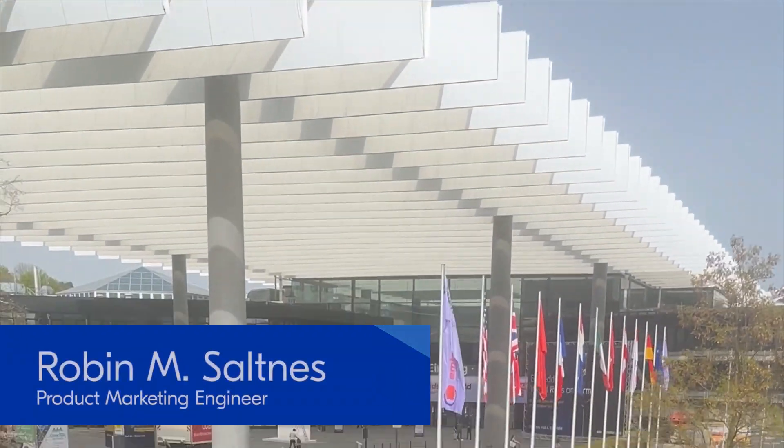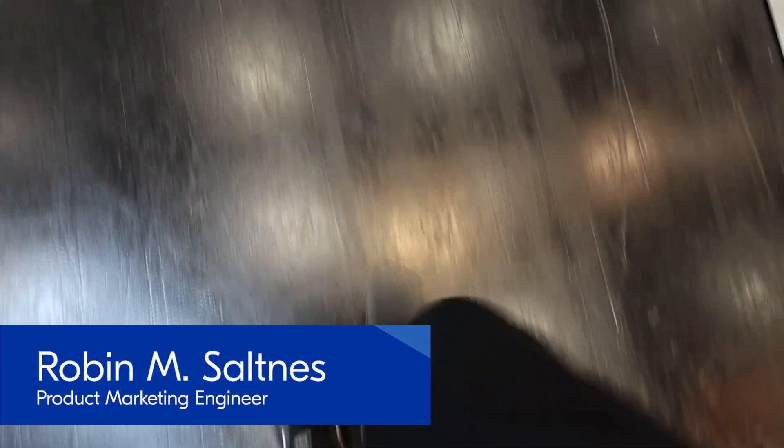Welcome back to Embedded World. My name is Robin M. Saltnaz, product marketing engineer and trade show vlogger at Nordic Semiconductor.